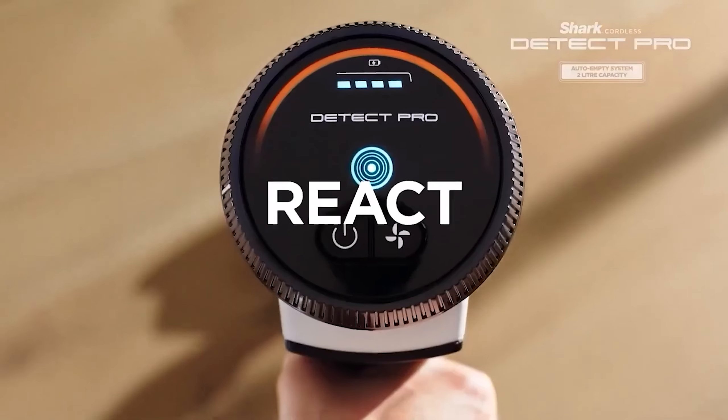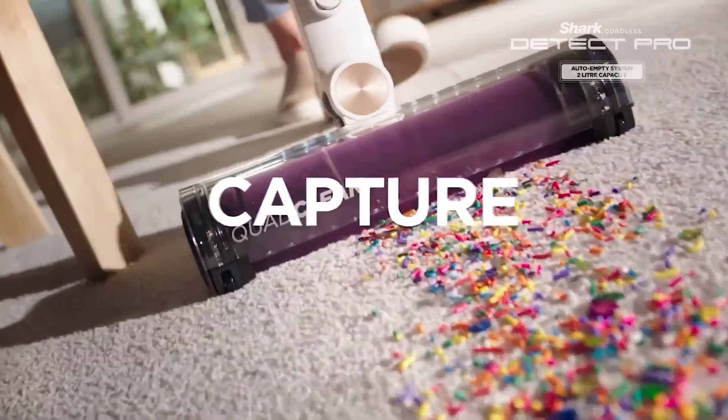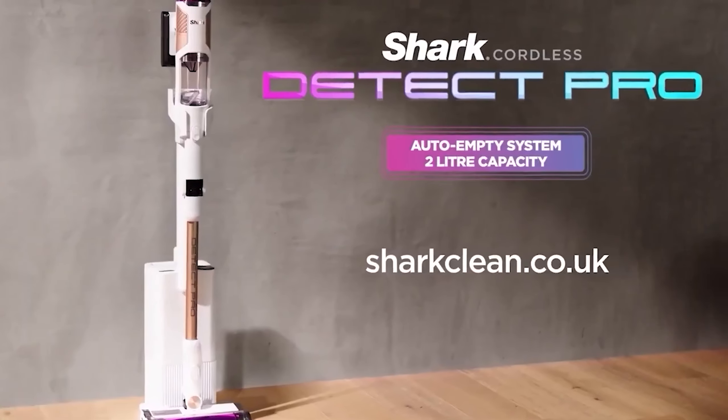Overall, the Shark Detect Pro offers a compelling balance of power, versatility, and innovative features, making it a top choice in the current market.